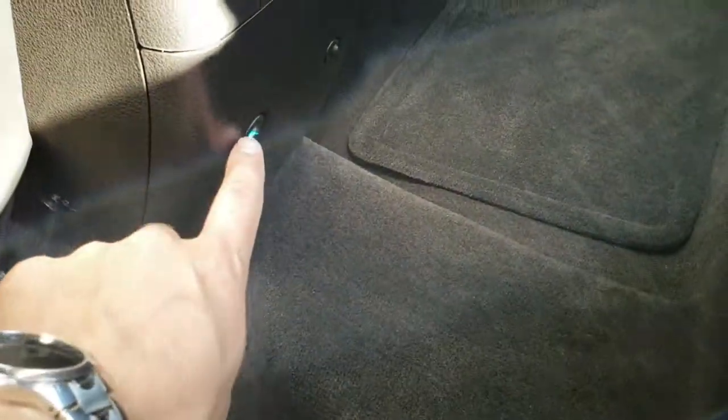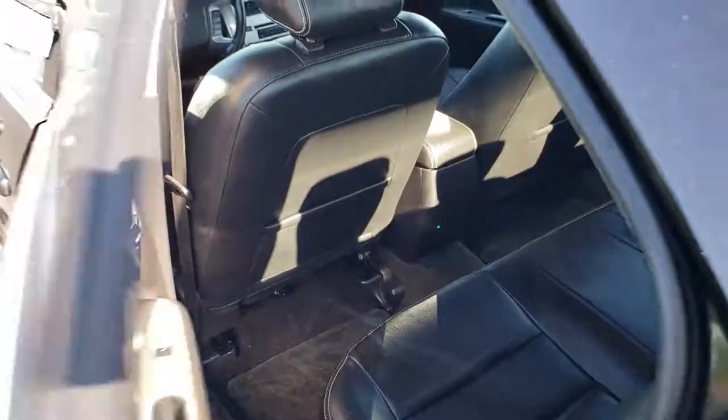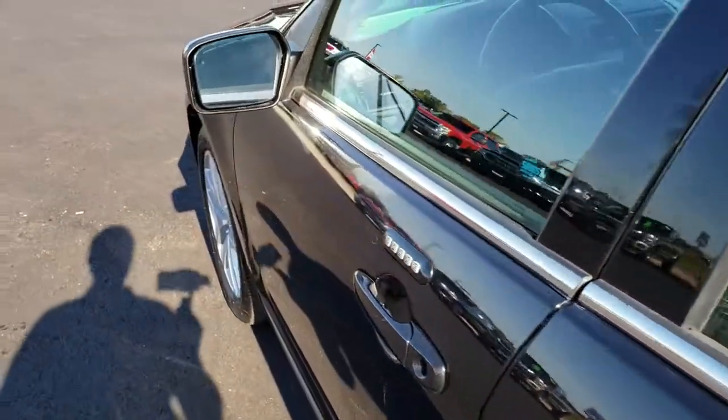Those are the ambient lights — they're blue but you can change them to green, orange, red, yellow, white, whatever you want.